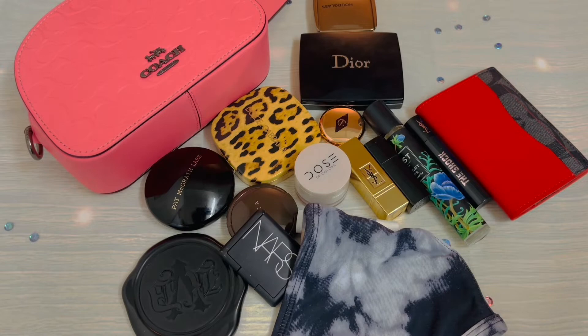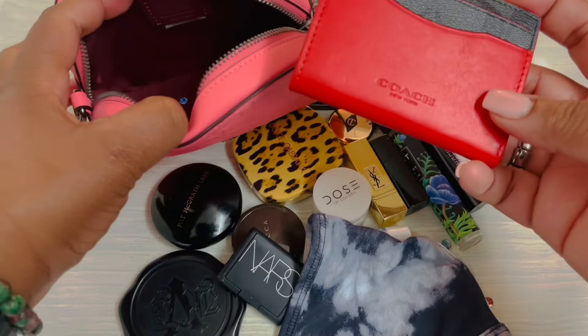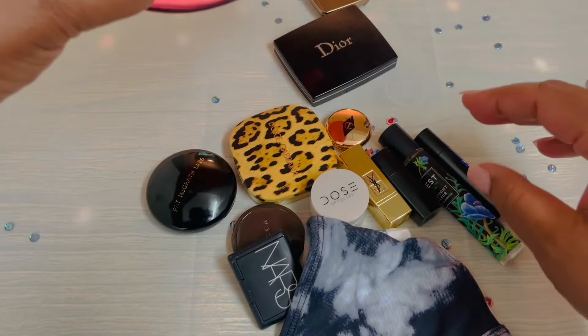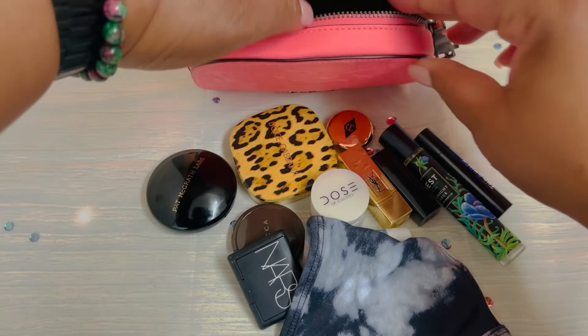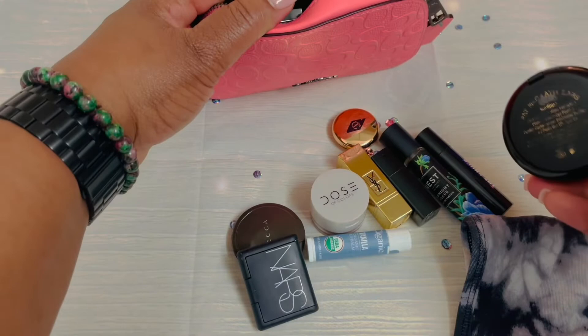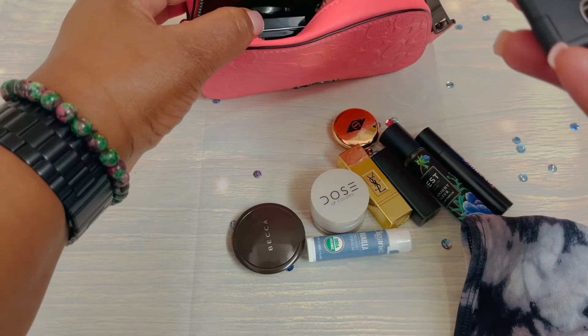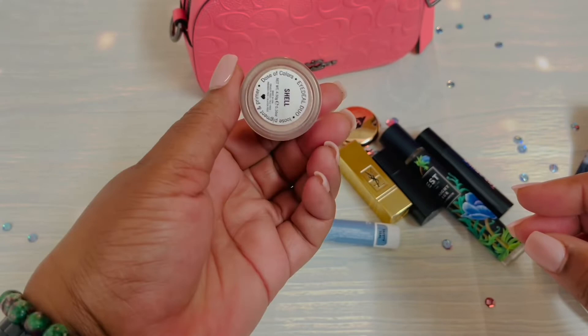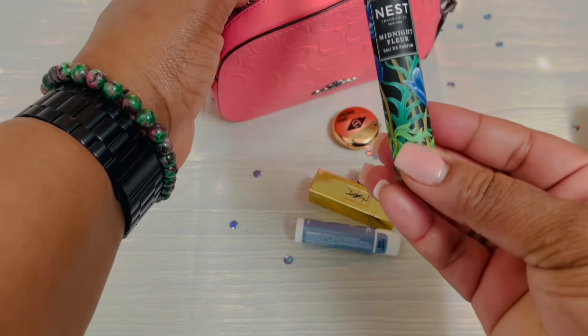I'm going to start with my Coach Credit Card Case, my KVD Mirror, my Dior Trio Oblique Eyeshadow, my Dolce Eyeshadows because you can't have too many. Let's go with my Pat McGrath Powder, my NARS Blush, my Becca Champagne Pop in Mini, my Dose of Color Ideal Duo in Shell.